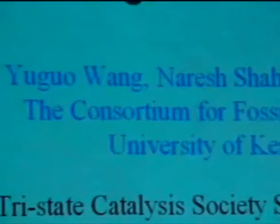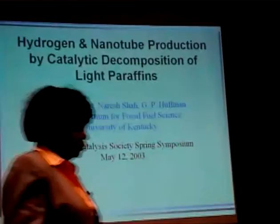I would like to introduce Jogo Weng. He will give a talk on emission-free hydrogen and novel carbon nanotubes production by catalytic decomposition of light paraffins. Jogo is with the Consortium of the Fossil Fuel Science in Lexington at the University of Kentucky.